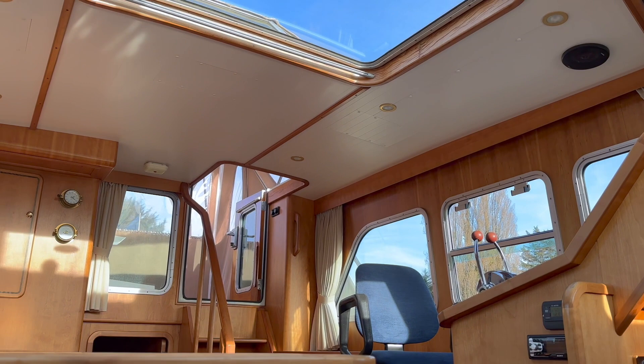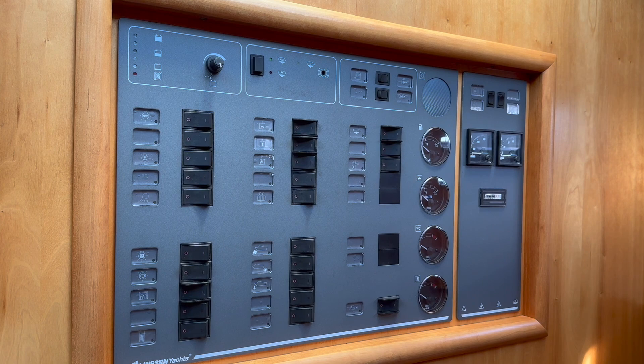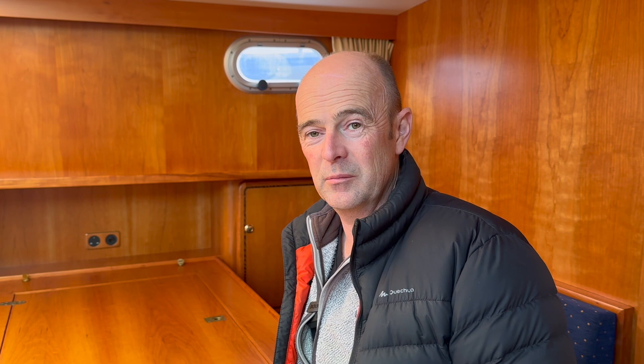Here are all your main controls — all your breakers and switches. There are your tanks: water tank, toilet tank, shower tanks, and diesel — twin tanks on this. Twin tanks at 580 litres each. It's a little bit bigger than ours and there are two of them.